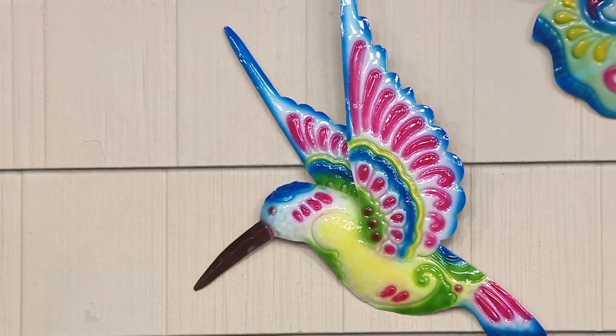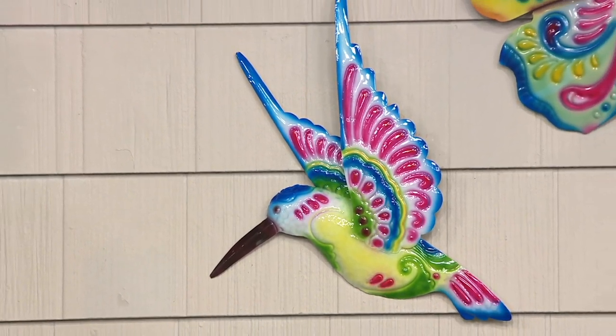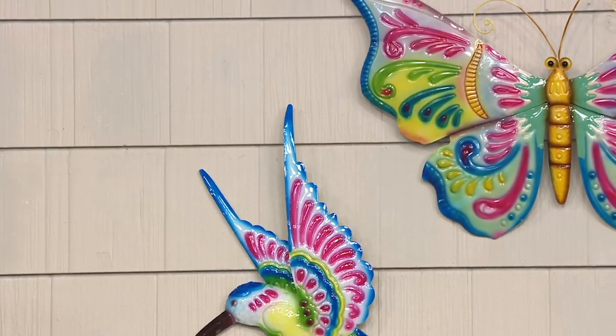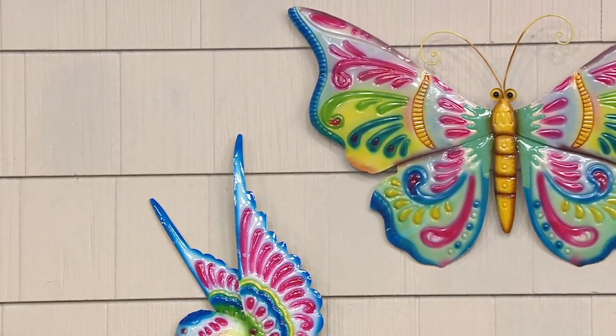This is going to give you that color right now when you're waiting for the spring flowers to bloom, all the way through spring, summer, fall, and winter. Don't feel like you have to take these down.